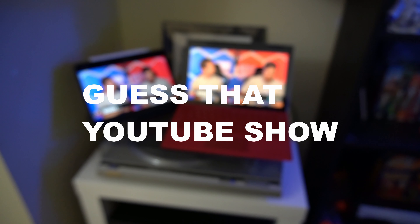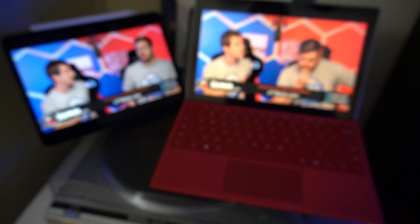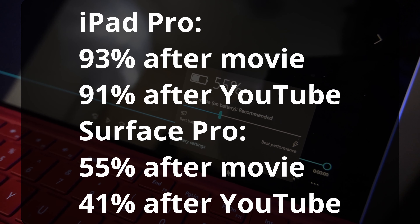Right after playing the movie over the network drive, I went onto YouTube on both devices and played 20 minutes of video. After 20 minutes, the iPad Pro went down to 91% from 93%, and the Surface Pro went down from 55% to 41% — quite a big drop. I made sure to check there weren't any updates, any indexing, or extra applications running in the background on the Surface Pro. It was my typical setup and not much was going on, yet it was still a dramatic decrease in battery compared to the iPad Pro.